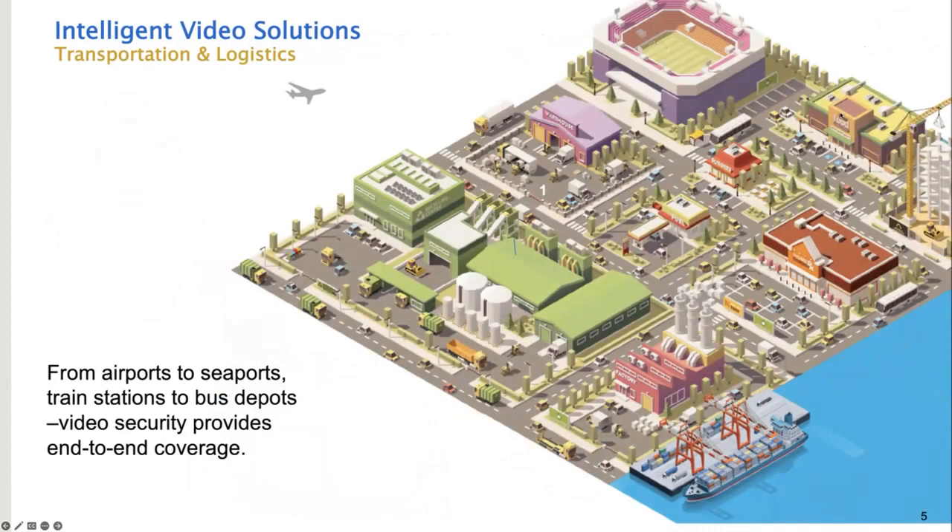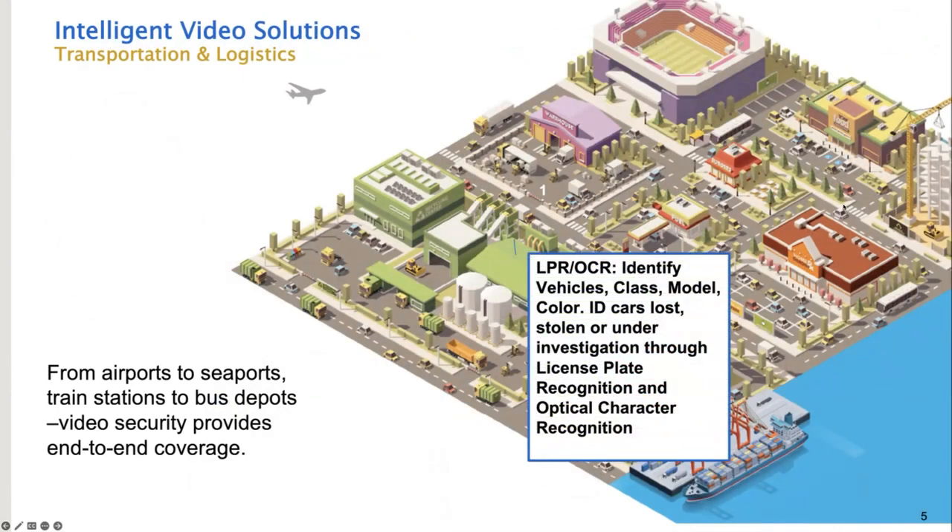So let's get to the meat of it — why are we all here? To learn about how we can apply this technology in transportation and logistics. The first area is license plate recognition and optical character recognition. License plate recognition can identify vehicles by class, model, and color, or track a stolen car. Optical character recognition can be used to read information on the side of an 18-wheeler, for example, and communicate logistically where that vehicle is and when goods on that truck might be delivered.